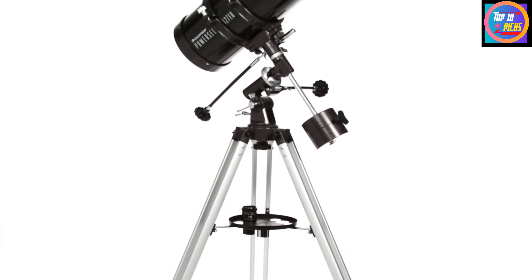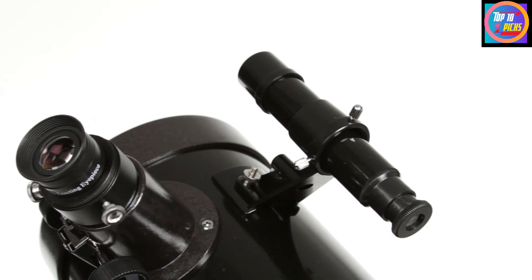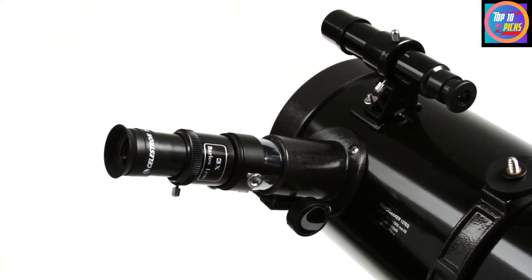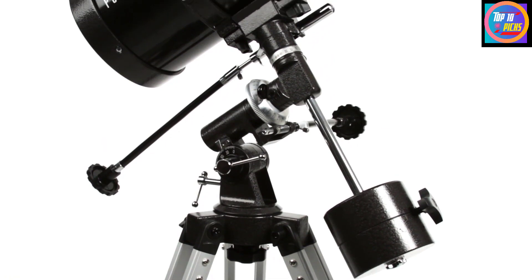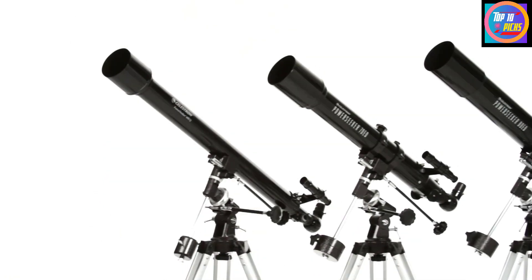Number 9: Celestron PowerSeeker 127EQ Telescope. Amateur astronomers will love the user-friendly features of Celestron's PowerSeeker series of entry-level telescopes. The Celestron PowerSeeker 127EQ is an easy-to-use and powerful telescope. The PowerSeeker series has been designed with a combination of value, quality, power, and user-friendly features to enhance the experience for novice telescope users.